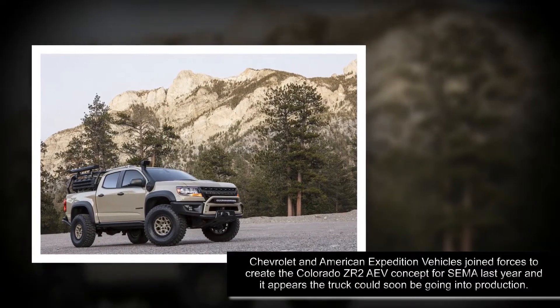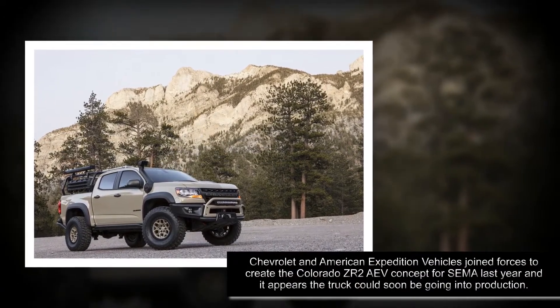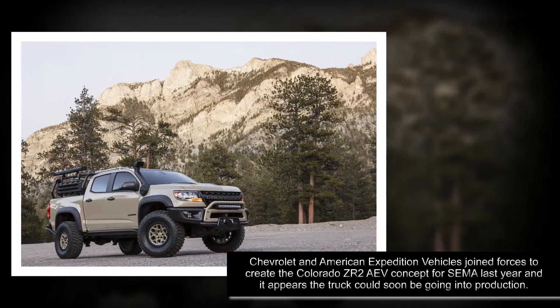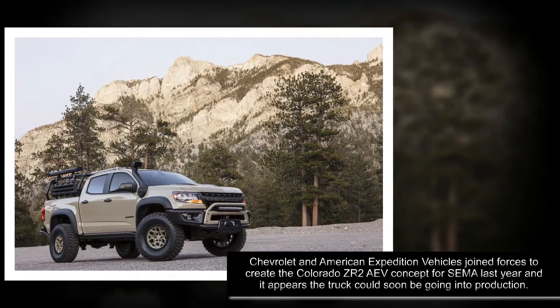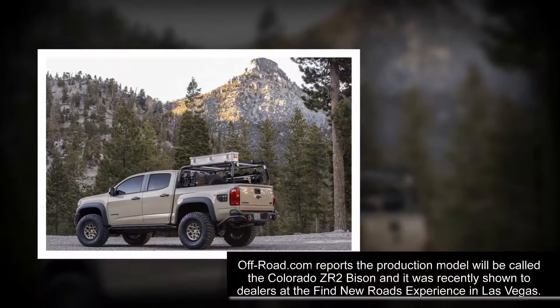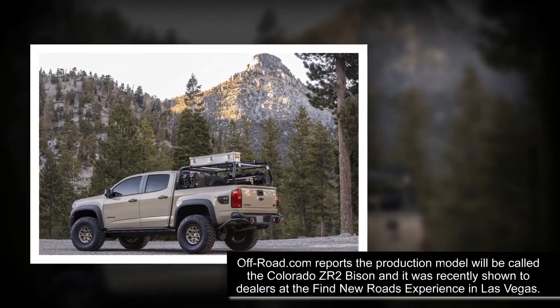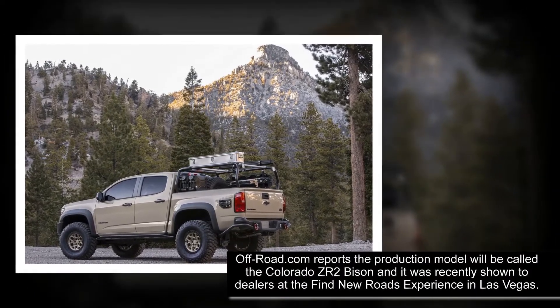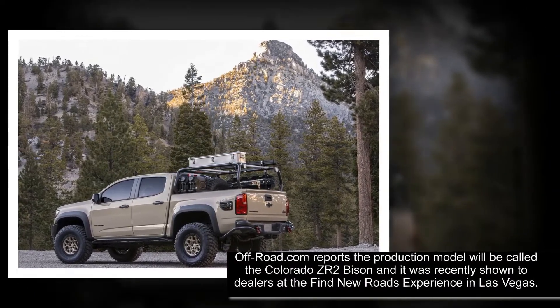Chevrolet and American Expedition Vehicles joined forces to create the Colorado ZR2 AEV concept for SEMA last year, and it appears the truck will soon be going into production. Alt-Road.com reports the production model will be called the Colorado ZR2 Bison, and it was recently shown to dealers at the Find New Roads Experience in Las Vegas.